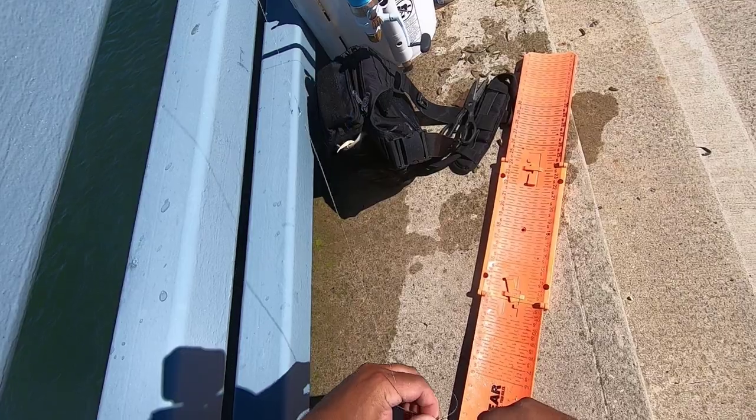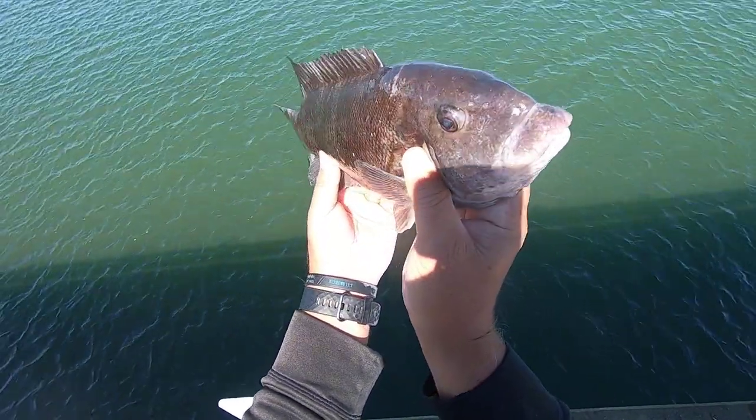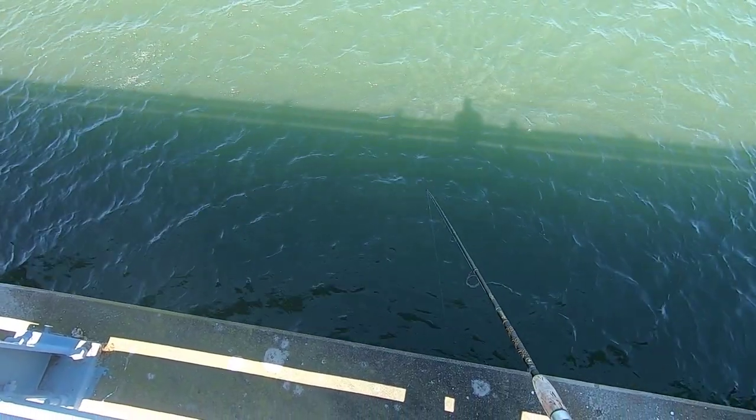A 15-inch tog is legal to keep in New Jersey at this time — you get one per day for the next few weeks at least. I just didn't want to take just one 15-inch tog, so today was all about catch and release, and that's what I did there, and that's what I continued to do.